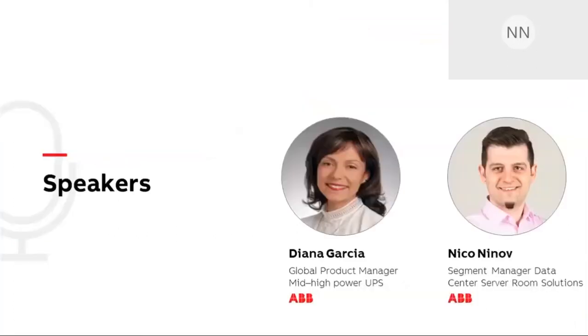My name is Nico Ninoff. I'm an expert in data center sub-distribution — what we call the white space or the server rooms. I've been in this role for five years, and with ABB for 10 years now. I have seen quite a range of international layouts: the IC market, Asian market, US market, and many more.